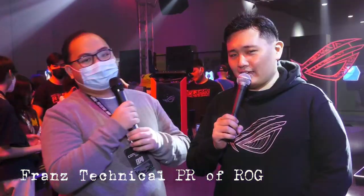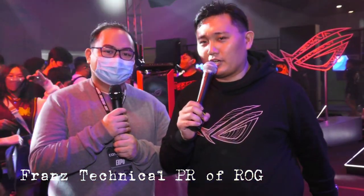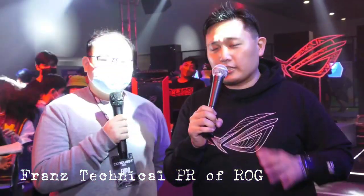What's up everyone? Welcome to Conquest Festival 2022. We are currently at the Republic of Gamers booth here at SMX Convention Center. Right here we have a special guest with us from ROG. Please introduce yourself. Good morning, afternoon, evening to all of the viewers out there. I'm Franz Chan from Technical VR for ROG. Welcome to the ROG booth here at Conquest.